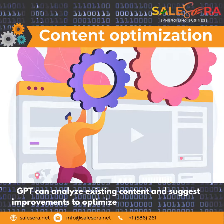Content Optimization: GPT can analyze existing content and suggest improvements to optimize it for search engines.